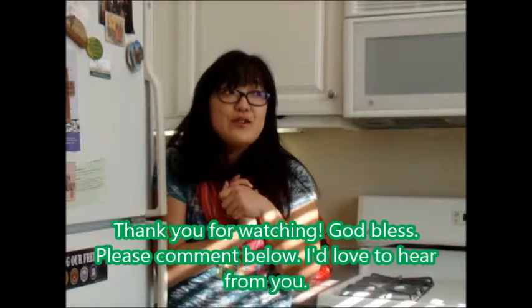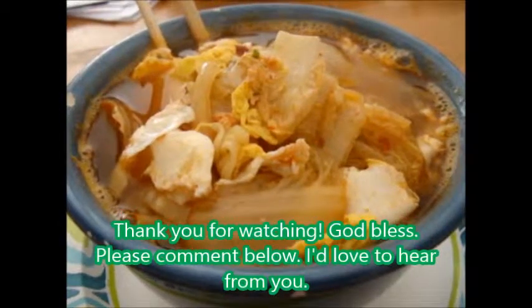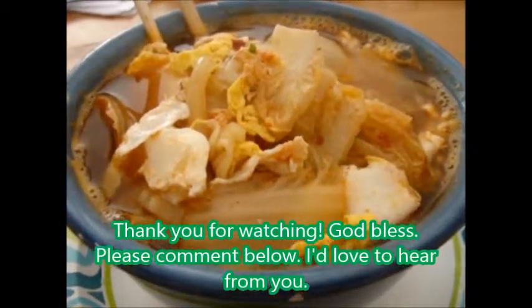Enjoy your kimchi shin ramen as much as I do. If you like kimchi and shin ramen, like this video!